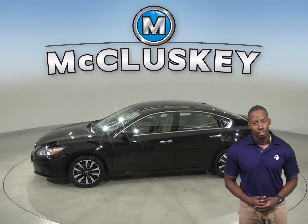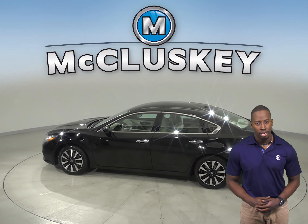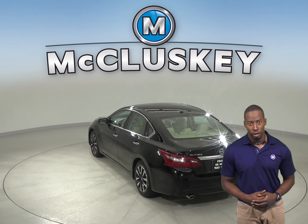Underneath the hood there is a 2.5 liter V6 engine with a CVT X-Tronic transmission. The 6-speaker sound system allows you to listen to Sirius XM ready radio along with AM-FM radio.